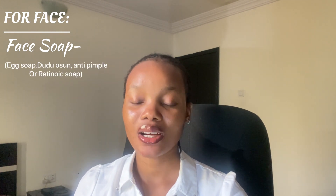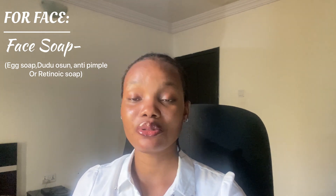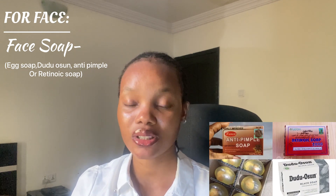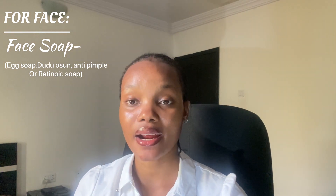Let's start with the face. For your face, you're going to need a face soap. You can either go for Egg Soap, Dudu Osun anti-pimple soap, or even Beauty Alba whitening soap. I've mentioned these countless times — these are good face soaps you can settle for. I'll be putting pictures on the screen so you can screenshot. The reason I'm giving options is in case you can't find one, you can check for the others. They are around 700 naira.